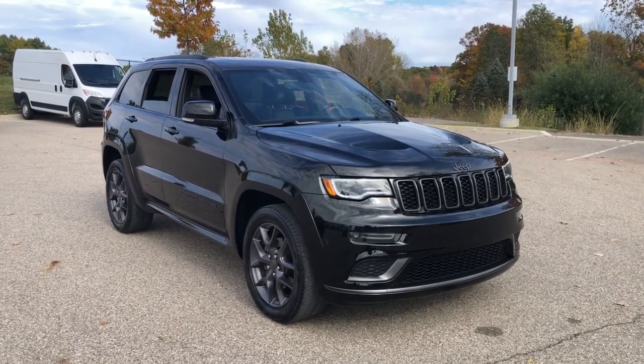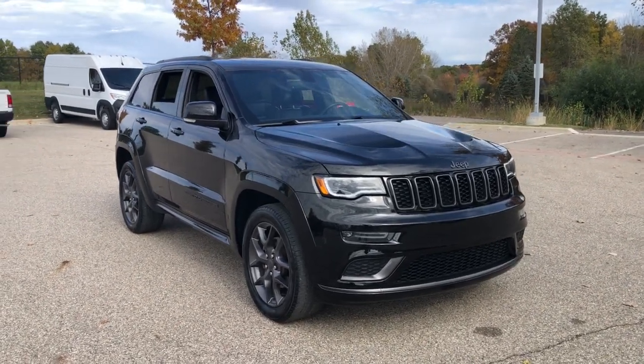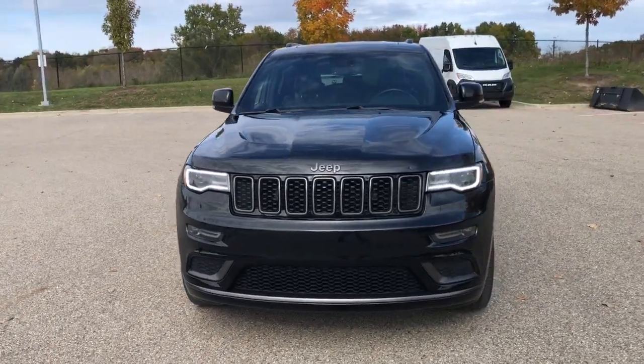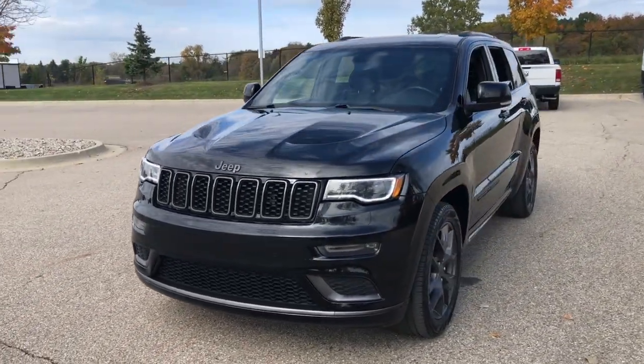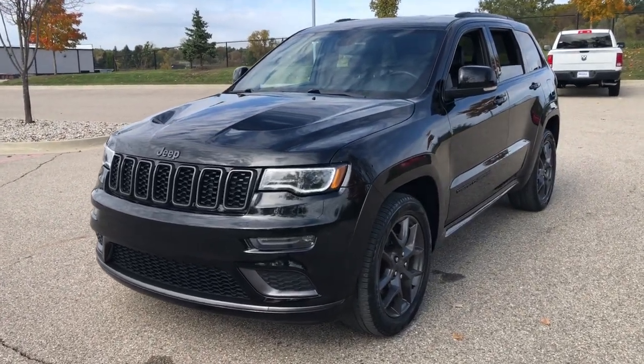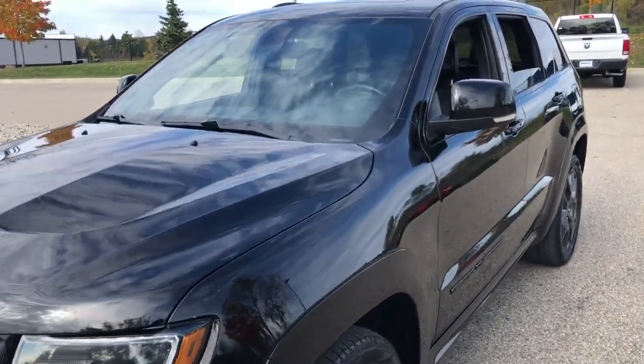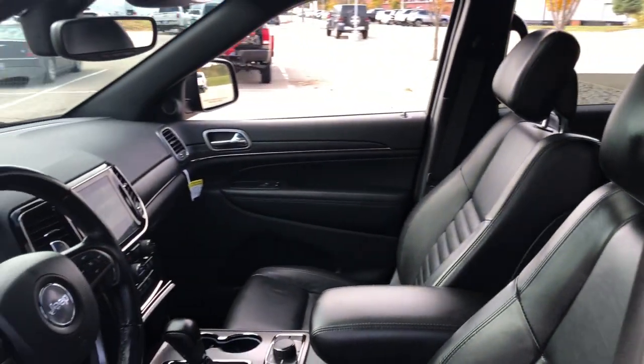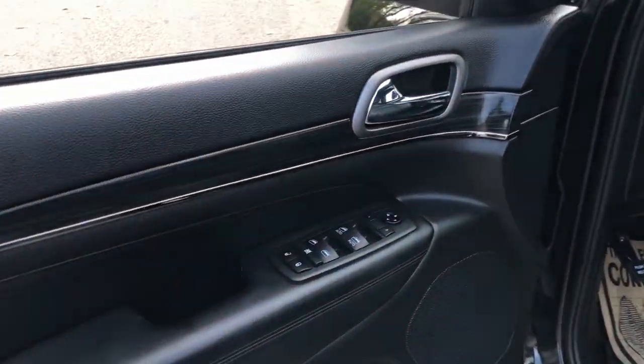This could be the car for you: the 2020 Jeep Grand Cherokee. With less than 35,000 miles on the odometer, this vehicle provides excellent value. Answer the call to adventure in refined luxury in the Grand Cherokee. It brings rugged versatility, advanced safety features, and passenger-focused technology along on every journey.